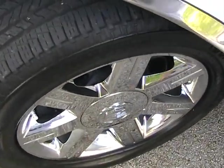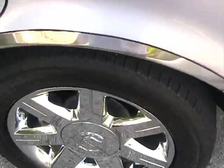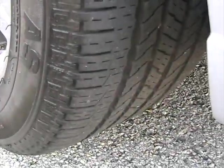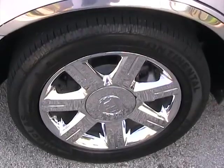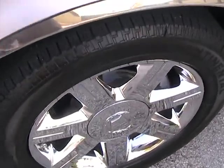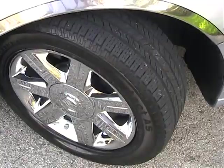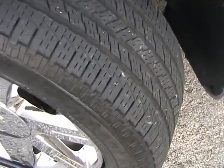Now taking a look at the front driver side tire — look at those chrome rims, very nice. They're all matching and all Continental. Look at the tread on that tire, really in great shape. Taking a look at the rear driver side tire also in great condition — look at that tread. Now taking a look at the rear passenger side tire, also in great condition with a good amount of tread.